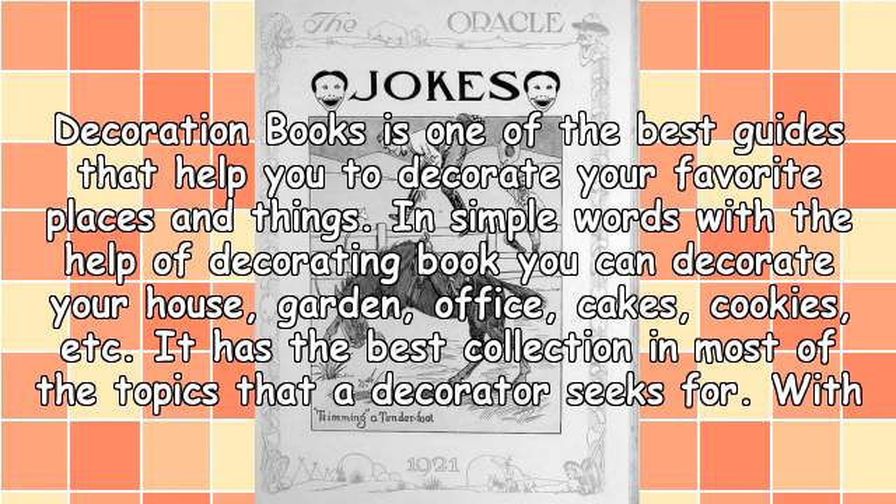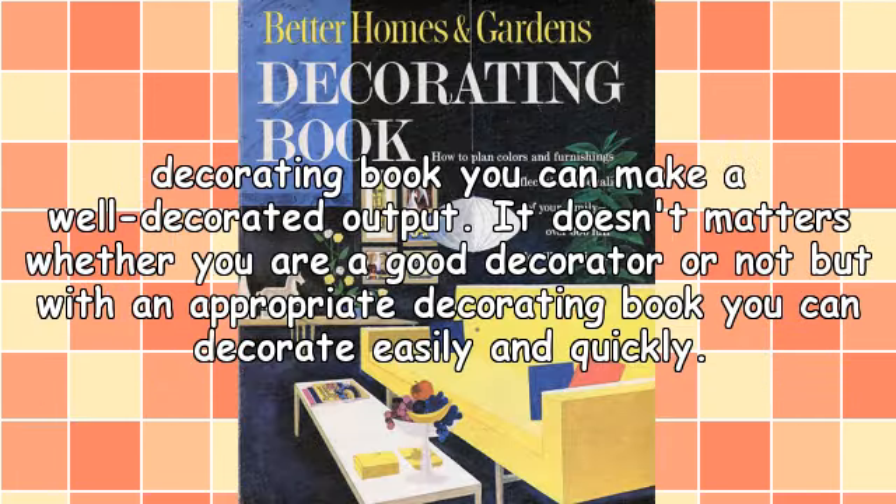Decoration books is one of the best guides that help you to decorate your favorite places and things. In simple words, with the help of a decorating book, you can decorate your house, garden, office, cakes, cookies, etc. It has the best collection in most of the topics that a decorator seeks for. With a decorating book you can make a well-decorated output. It doesn't matter whether you are a good decorator or not, but with an appropriate decorating book, you can decorate easily and quickly.